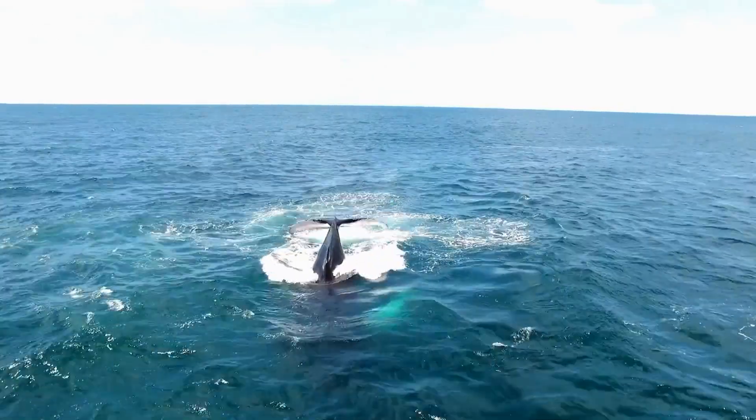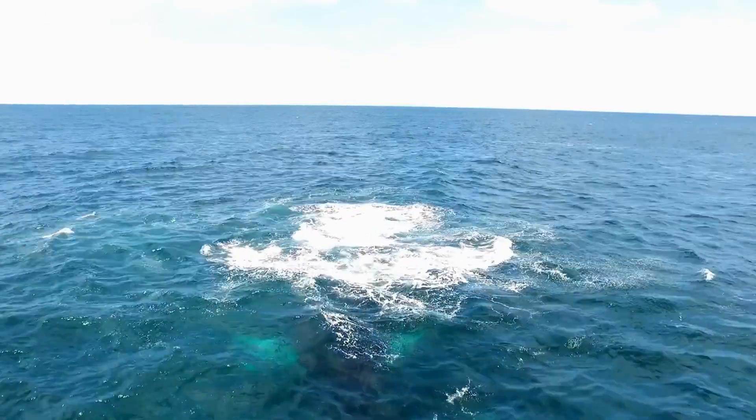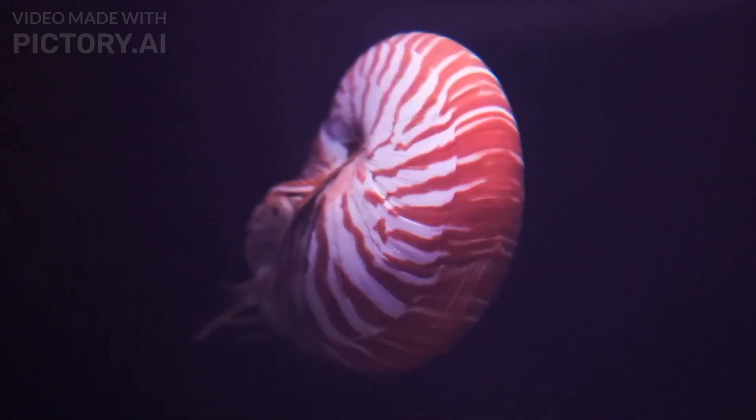Welcome to this exciting video where we will take you on a journey into the depths of the ocean to discover some of the most amazing sea creatures that you may have never seen before. So let's start it. Number 10: Nautilus.